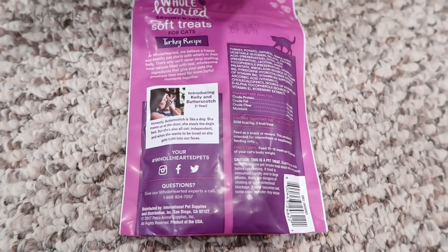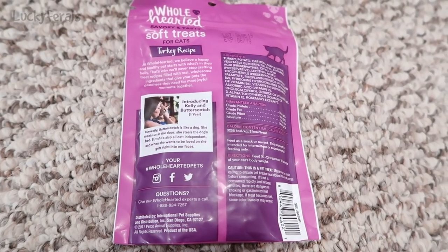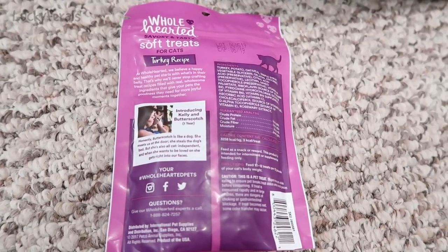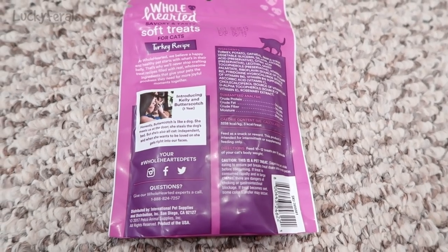It says: at Wholehearted, we believe a happy and healthy pet starts with what's in their belly. That's why we'll never stop crafting treat recipes filled with real, wholesome ingredients that give your pets the goodness they need for more joyful moments together.